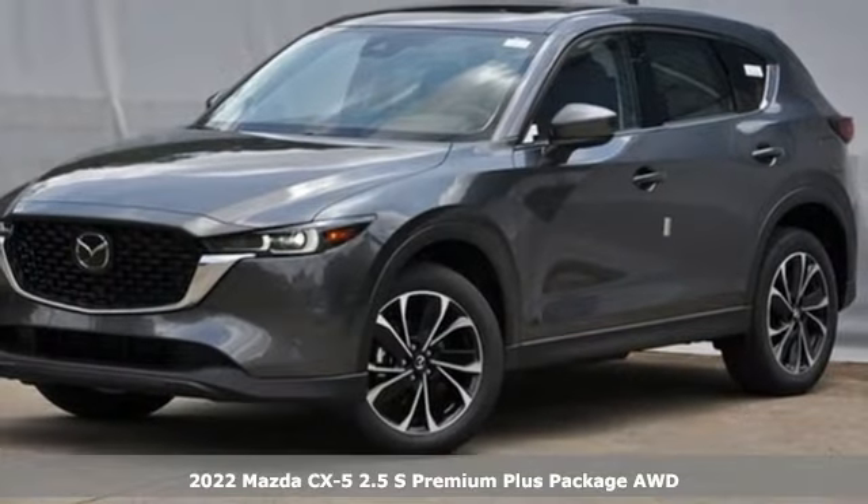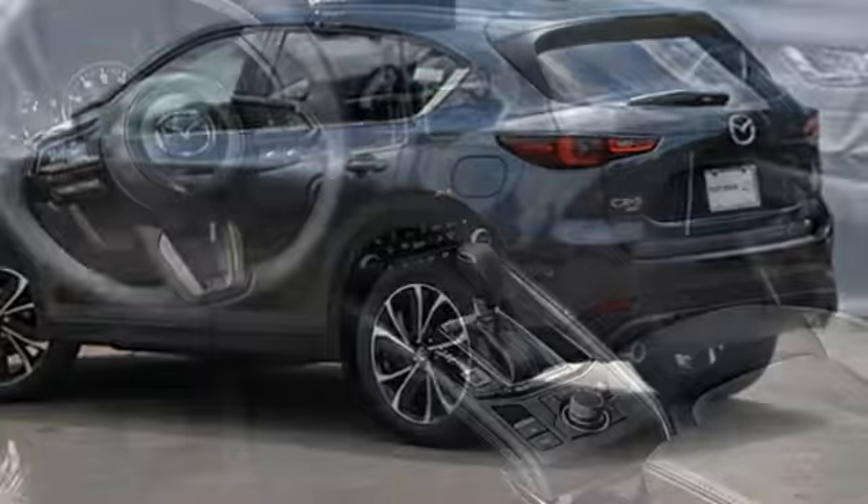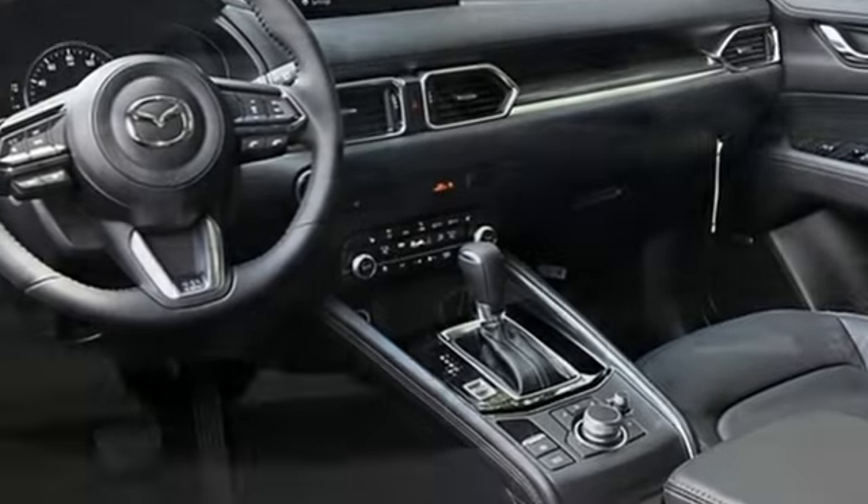And it comes with all the amenities you need: automatic transmission, dual-zone climate control, streaming audio, auto-dimming rear-view mirror, and heated steering wheel.